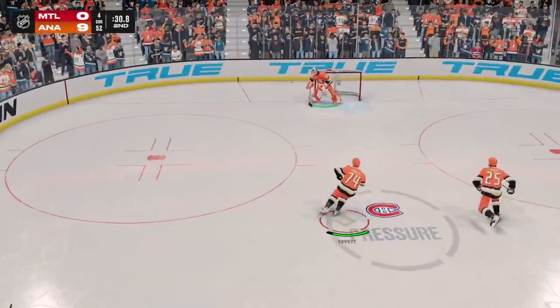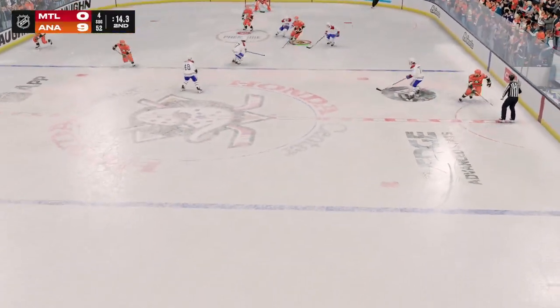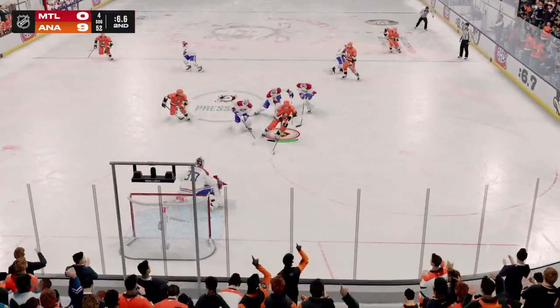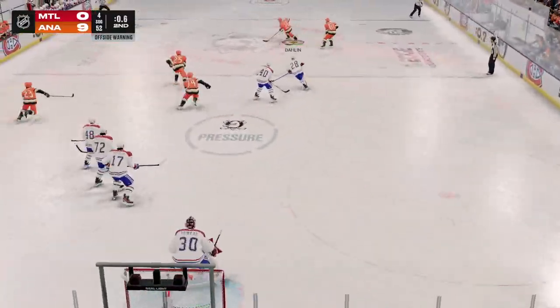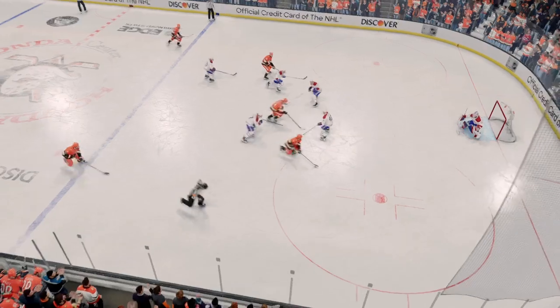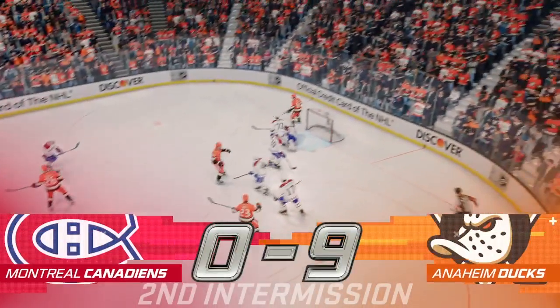A miss — that goes right out of the zone. Picked up along the wall by Tippett. The Ducks will play it in their own end. Shakes off the defender with some nifty moves. Handles it along the blue line. There's the horn bringing period number two to an end. 40 minutes down, 20 to go. Third period action is coming up.